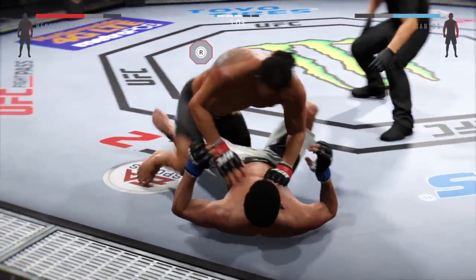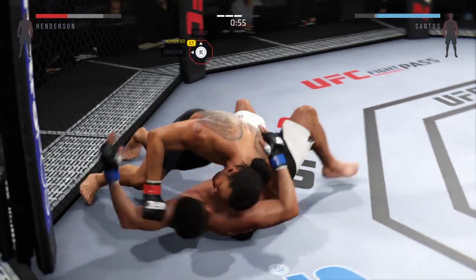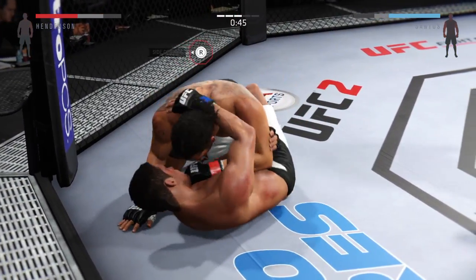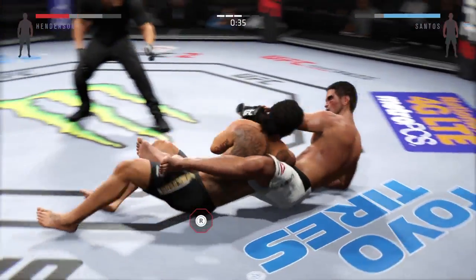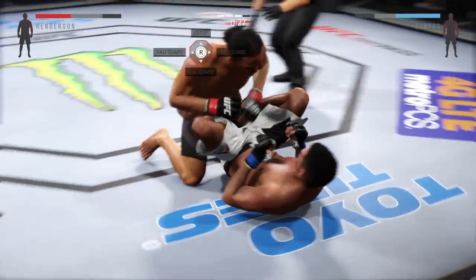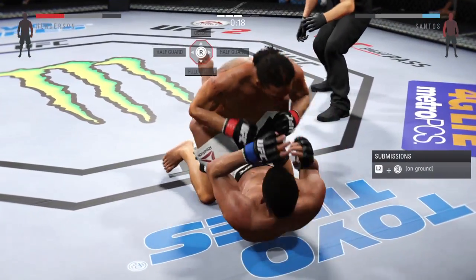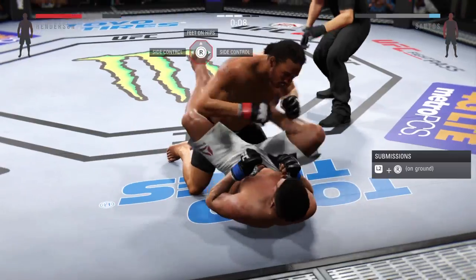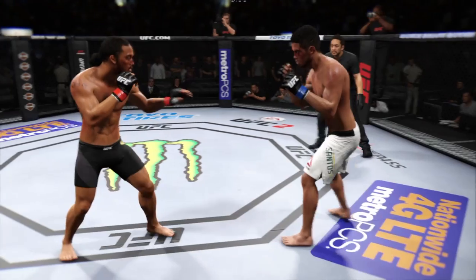Right into guard again though. Good move back into half guard. 60 seconds on the clock in round three. Excellent movement and transitions here on the ground, staying busy. Very nice sweep. He postures up — 20 seconds on the ground. 10 seconds now. Round three is complete.